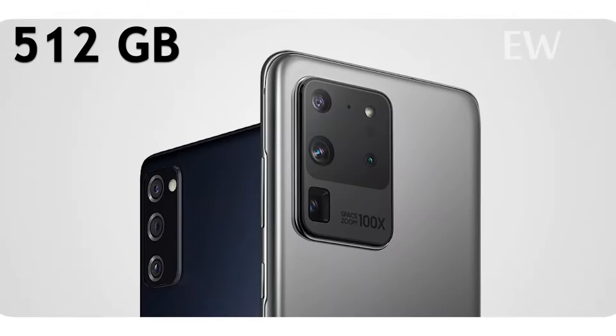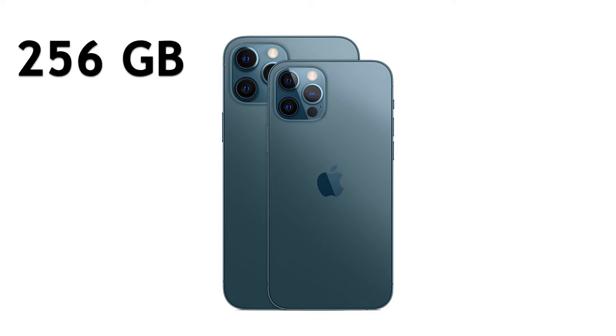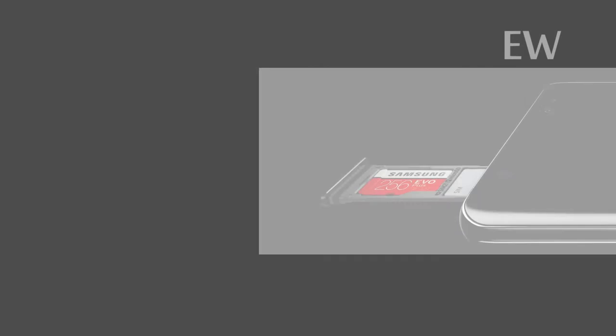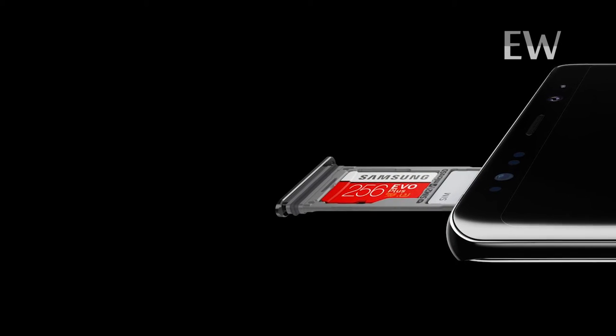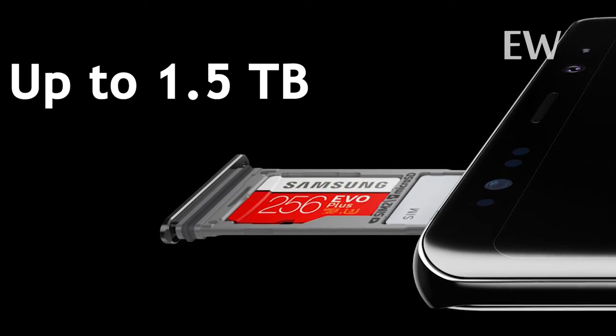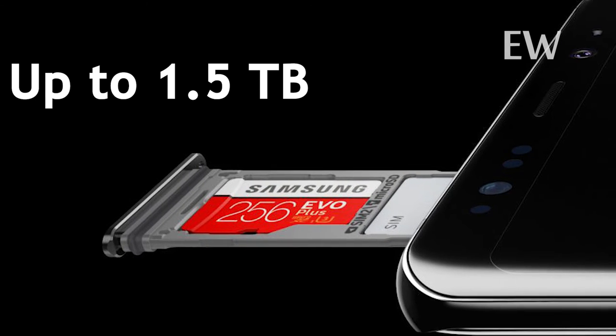Continuing with storage capacity. The best storage option for Samsung is 512 gigabytes, while the best for Apple is 256 gigabytes, but there's still enough for storing anything on your phone. Another advantage that Samsung has is that you can expand your storage to 1.5 terabytes at most while using an SD card.